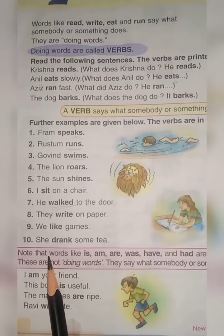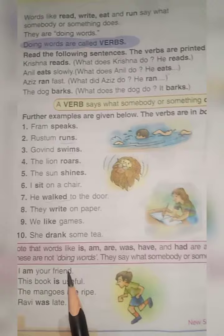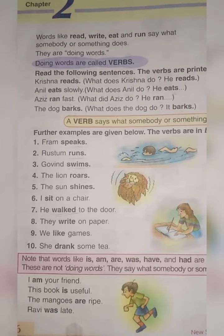Note that words like is, am, are, was, have, and had are also called verbs. These are not doing verbs. They say what somebody or something is or has. These are helping verbs.